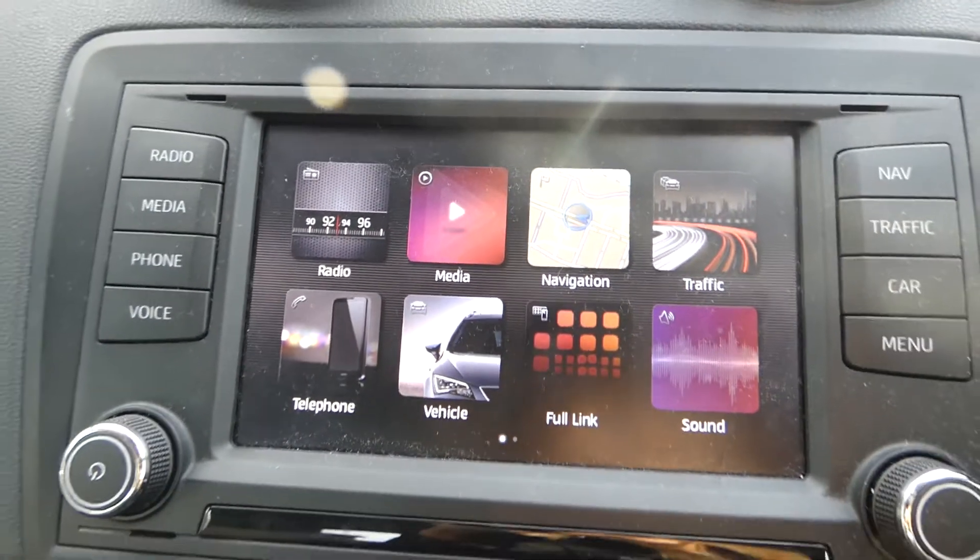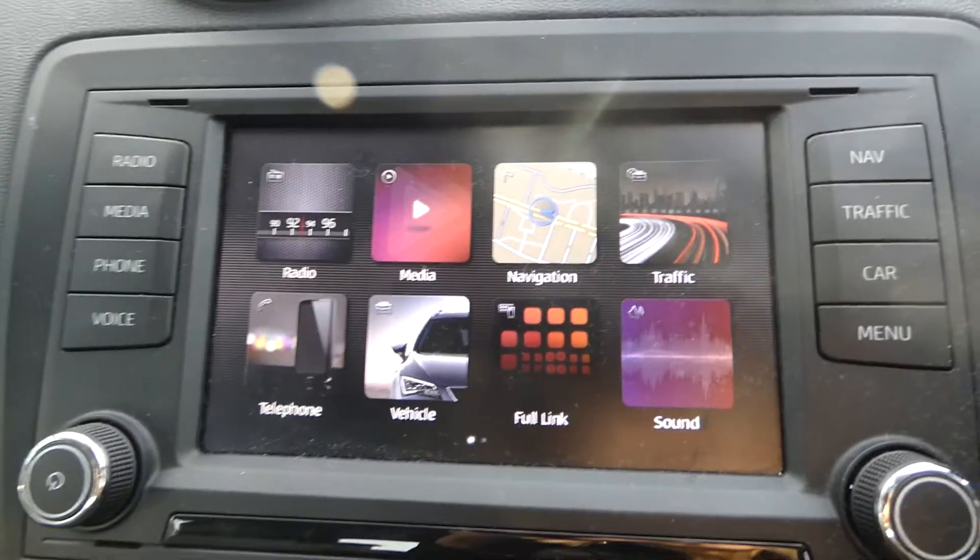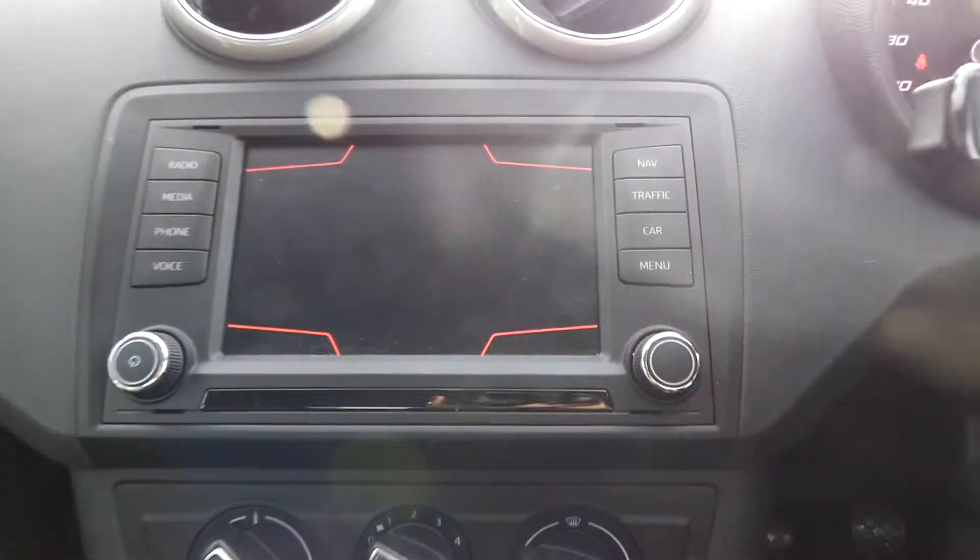We've also got this touchscreen display with access to the full DAB radio, vehicle features, sat nav and a few other different options. Very easy to use — just select which one you'd like to view.